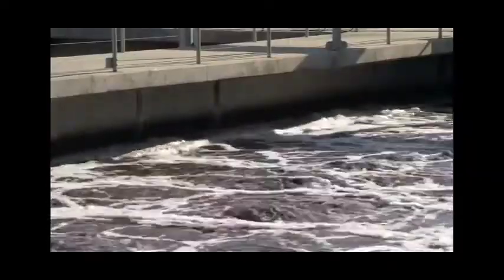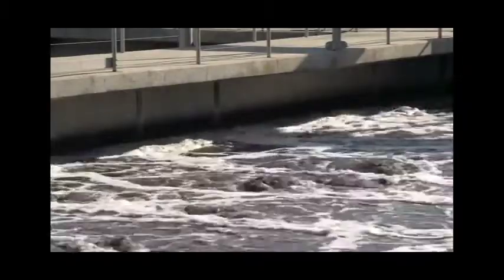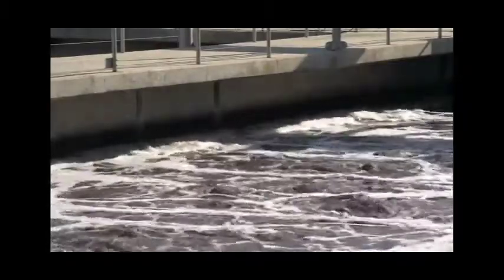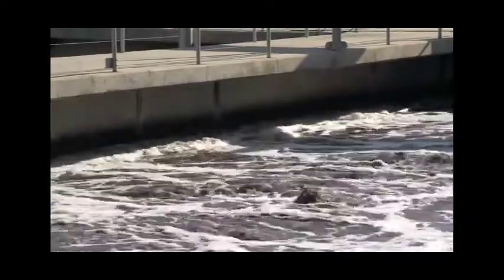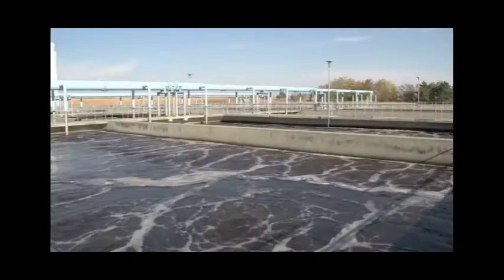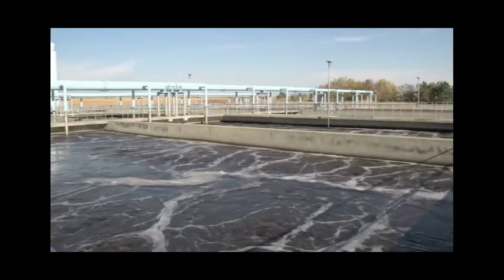The activated sludge system is a continuous process by which bacteria consume ammonia and remove most of the wastewater contaminants. These bacteria's consumption converts ammonia into nitrates. Ammonia is very toxic to aquatic life — if we discharge ammonia into the Big Sioux River, it could cause fish or other wildlife to die off. By converting the ammonia into nitrate, the water is no longer toxic to anything living in the river.